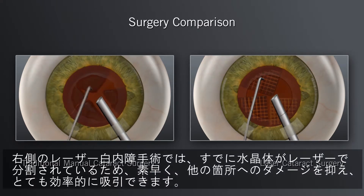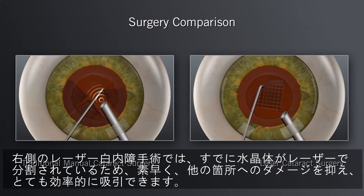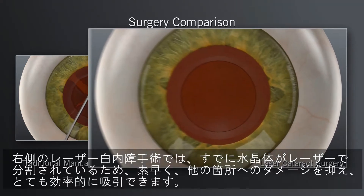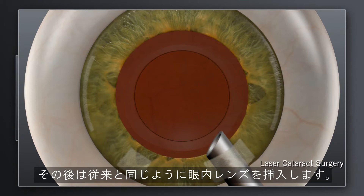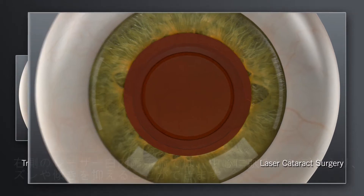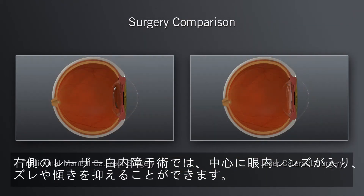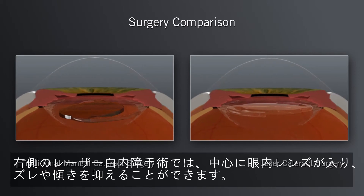In laser cataract surgery, the softening of the lens by the Catalyst System enables your surgeon to remove the cataract in a gentle manner. For both traditional and Catalyst laser system procedures, the precision of these steps sets the stage for accurate positioning of the replacement lens.